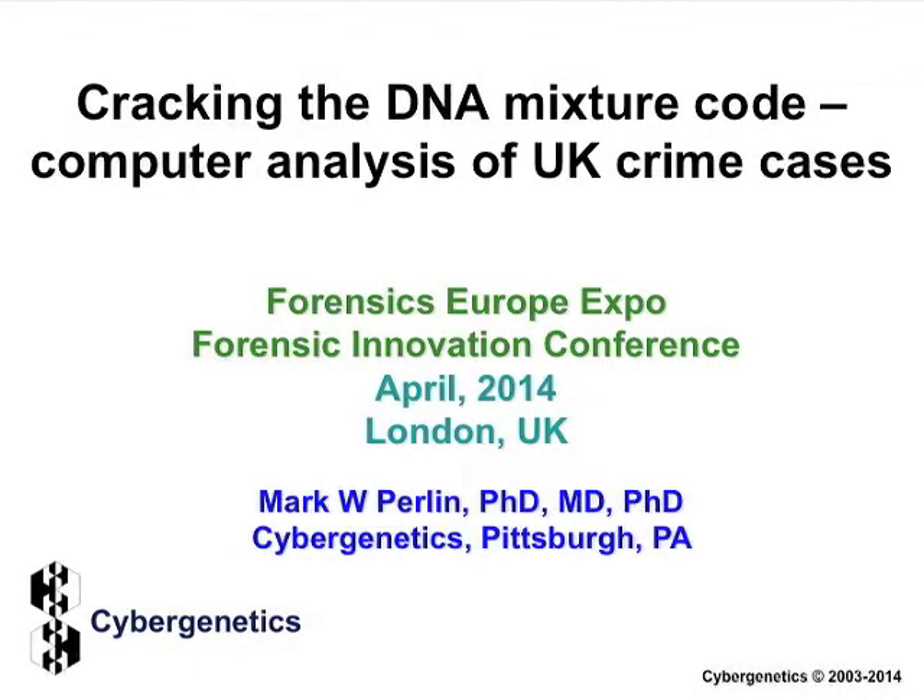Today I'll be talking about Cracking the DNA Mixture Code: Computer Analysis of United Kingdom Crime Cases.